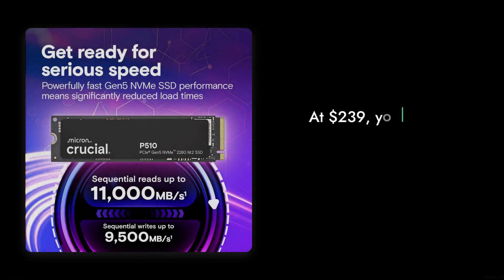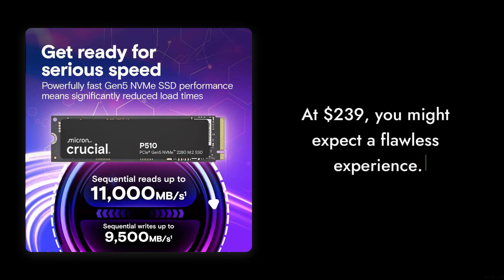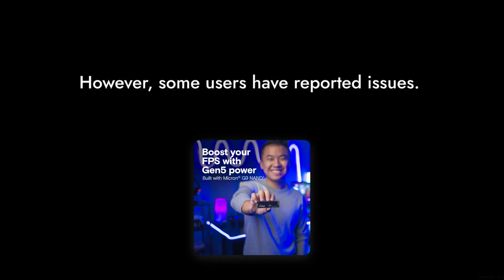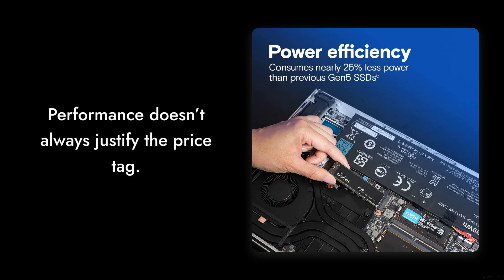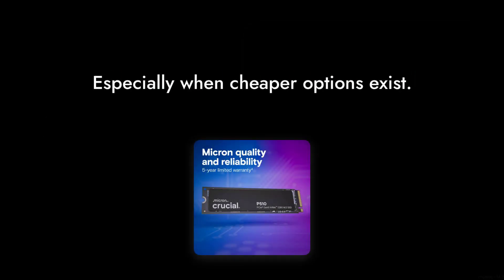Reason number seven: pricey for performance. At $239, you might expect a flawless experience. However, some users have reported that the performance doesn't always justify the price tag, especially when cheaper options exist that deliver similar speeds.